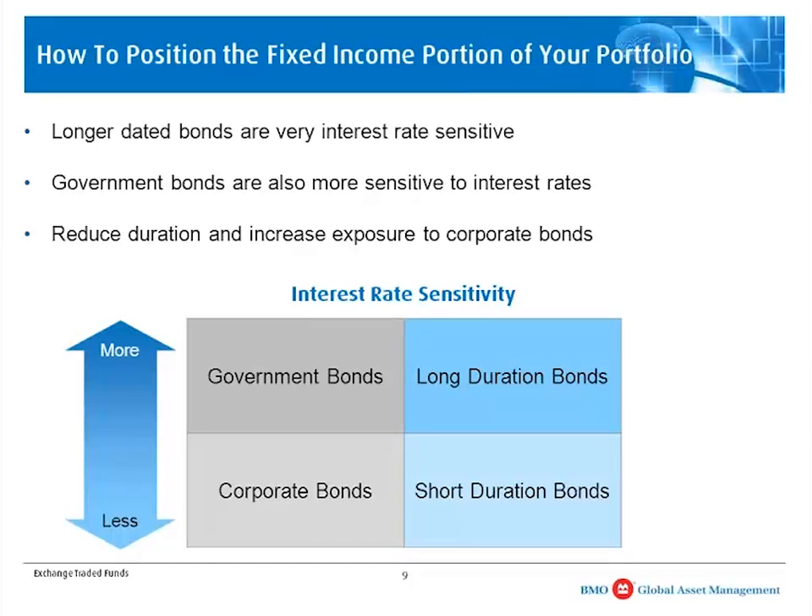There are a number of ETFs that allow investors to easily make those adjustments. Fixed-income ETFs provide a lot of benefits, such as institutional pricing, portfolio diversification, and allow investors to make tactical adjustments to the portfolio with one easy trade. In terms of credit exposure, government bonds tend to be a little bit more interest rate sensitive compared to corporate bonds. Canadian government bonds are considered triple-A bonds, so there is very little credit risk — their price is driven almost entirely by interest rates.